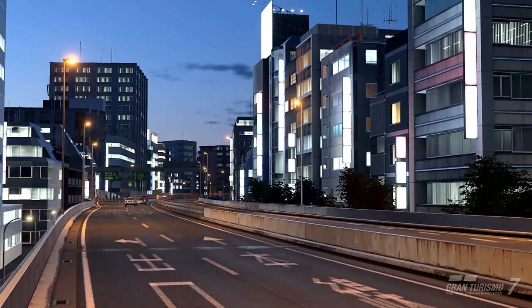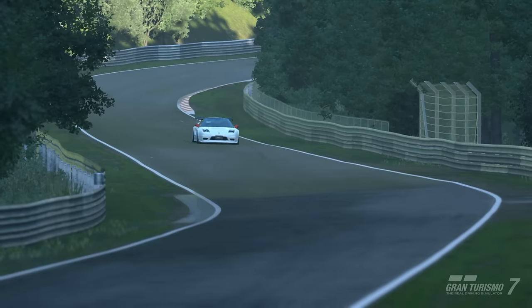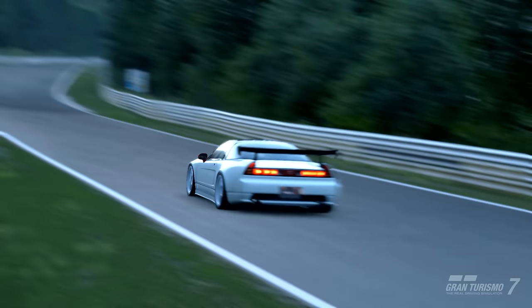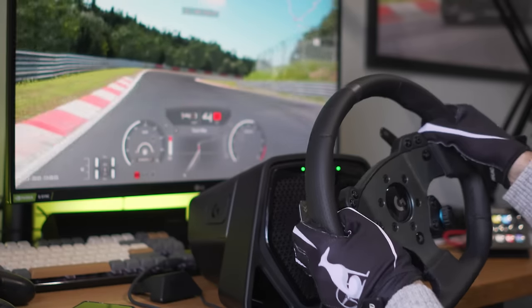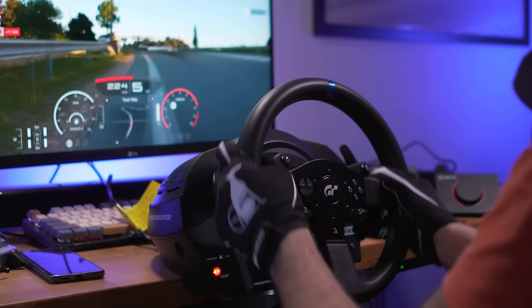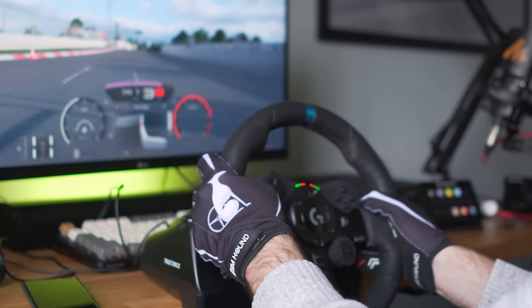Gran Turismo 7 definitely needs something to turn down any unnecessary effects — remember all of these wheels also have software on the PC. Some of them, like the Logitech and the Fanatec, have options to change the setup on the fly through the menus. Gran Turismo 7 force feedback has improved significantly since last year, at least in my opinion. There's a great deal more detail to a level I found satisfactory. The constant rubberness has completely disappeared and the damper feels more believable now. This was consistent with all the wheels, though some felt better than others as expected.